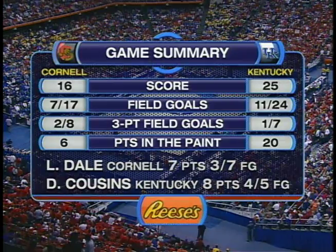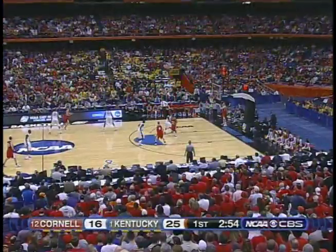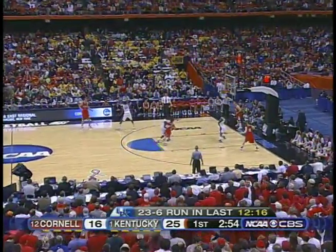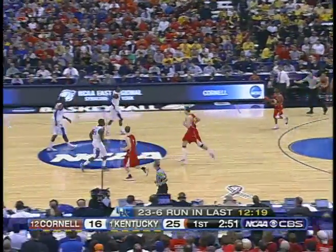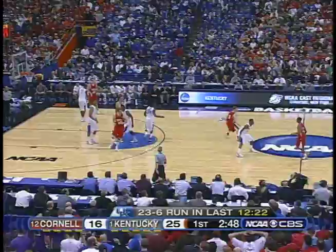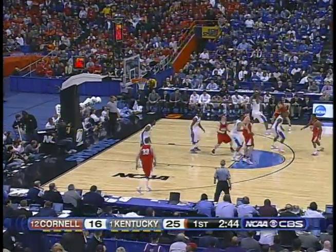They've done a really good job defensively — stayed right with Ryan Whitman. Aside from that first three he hit, he hasn't been able to breathe from that three-point line. And Kentucky is turning Cornell over — nine Cornell turnovers. They've gone the other way with seven Kentucky steals, getting open court opportunities. That's where Kentucky can be absolutely devastating. The defense of Kentucky just shutting off the outside shooting power — only two successful threes from Cornell. They've really shackled Whitman with the ball; he just can't find an opening.